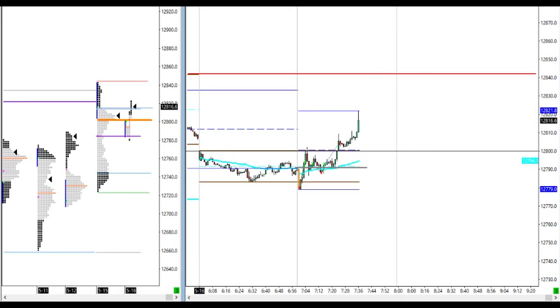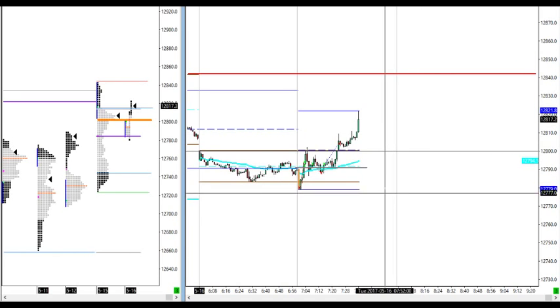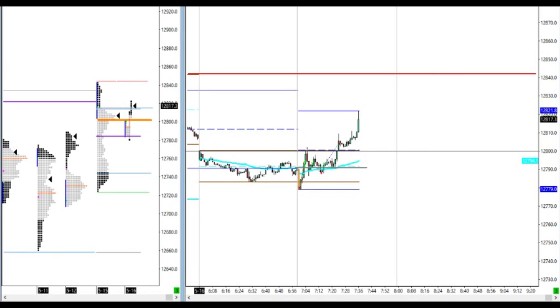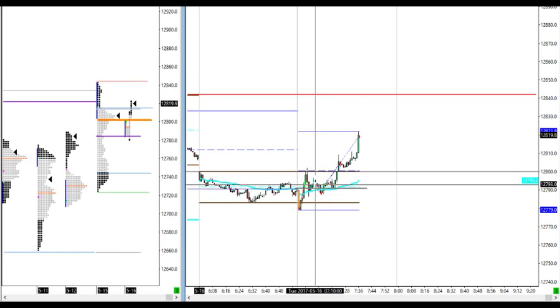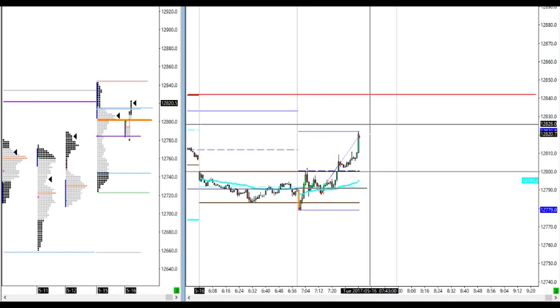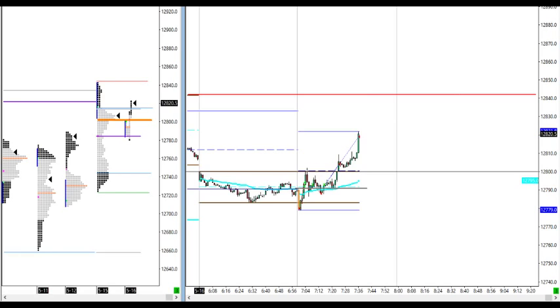142 points for the first hour of the cash trading session — nice range. Flattened the long trade from 93, second entry at the same price, up to 820s. Nice trade. Of course this can extend up to the all-time basic high.